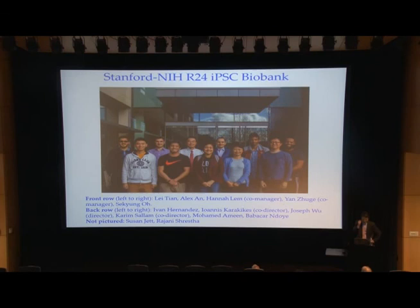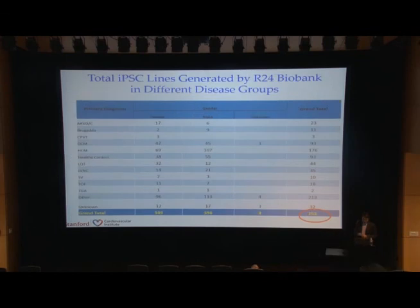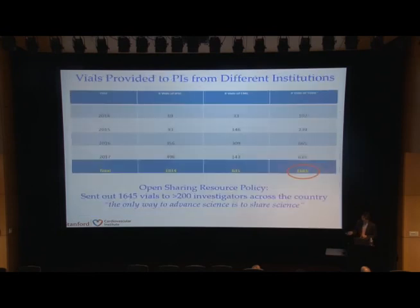We're working with CIRM, NHLBI, the FDA on drug safety testing, and on biobanking. In total, we have recruited more than 1,100 people with different mutations, mostly cardiac diseases. We've generated more than 750 iPSC lines, and we've sent out more than 1,600 vials to more than 200 investigators across the country. Our model is that the only way to advance science is to share science.